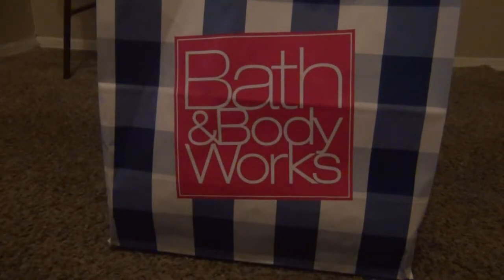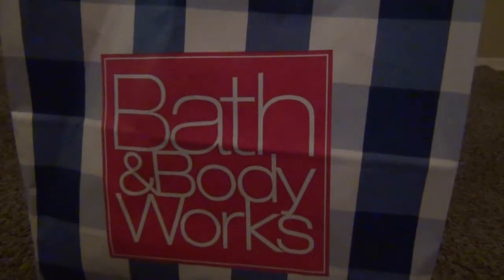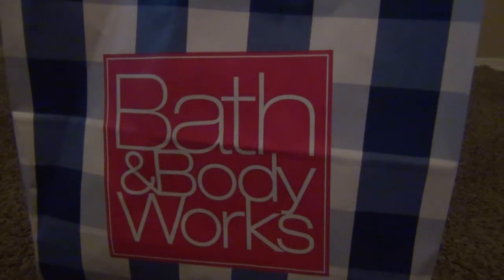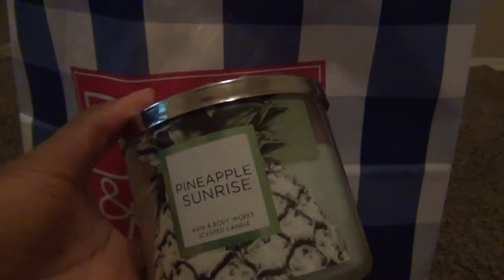I went back to Bath and Body Works and they also have it now where you can buy covers to put on top of the candle. They have cute ones that say Happy Birthday, Queen of the Castle, your zodiac sign — they're so cute. It took everything in me not to go ahead and buy one to put on top of my candle, like I really don't need that.